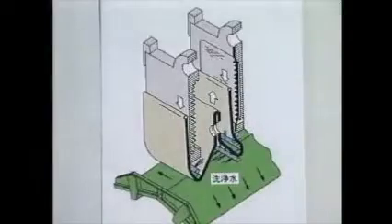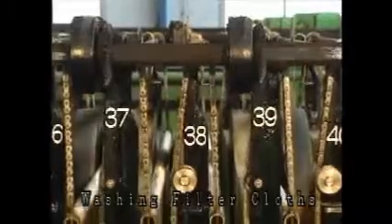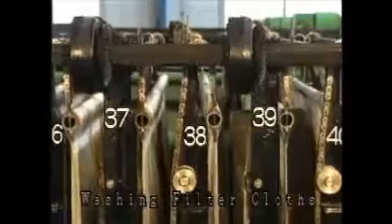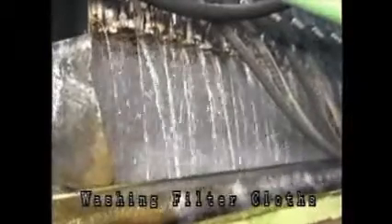After the cake discharge, the filter cloths automatically return to their original positions. The filter cloths are washed to prevent clogging with sludge particles on the way back to their original positions.